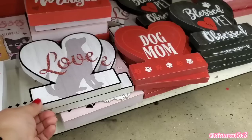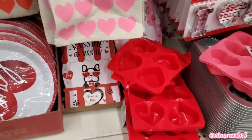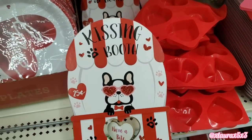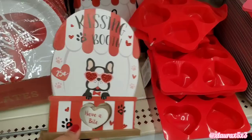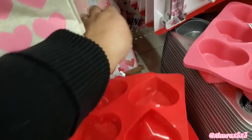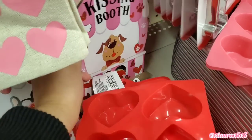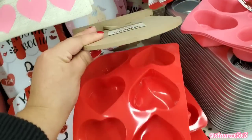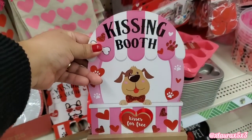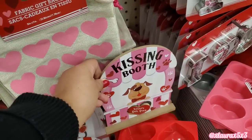Love, Dog Mom, Blessed Pet Obsessed. And then over here, they did have these — Kissing Booth, 25 cents. Have a bite. You can rotate that little heart at the bottom. Here's a look at the pink version.